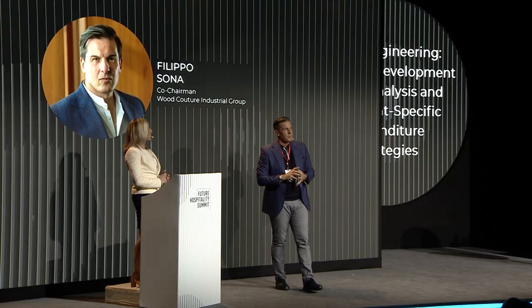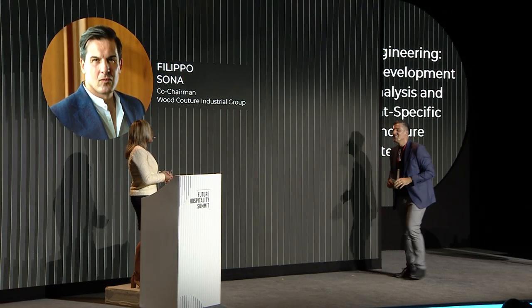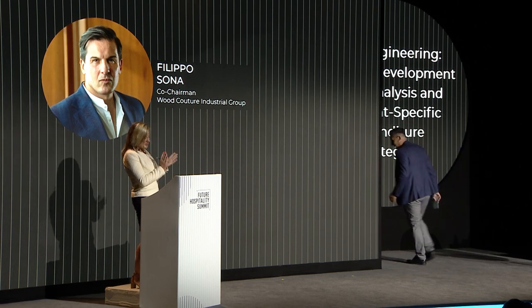Thank you very much. Unfortunately, we have no more time for questions, but that was a wonderful presentation. A big round of applause.